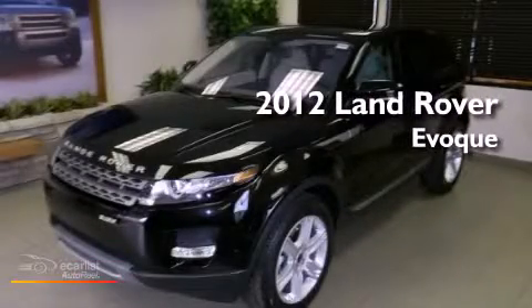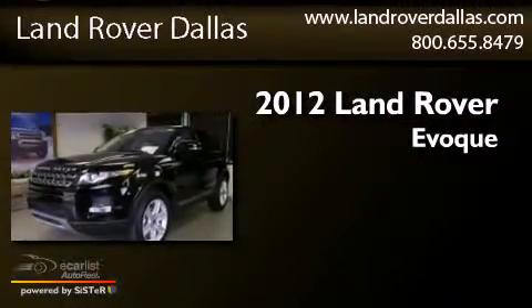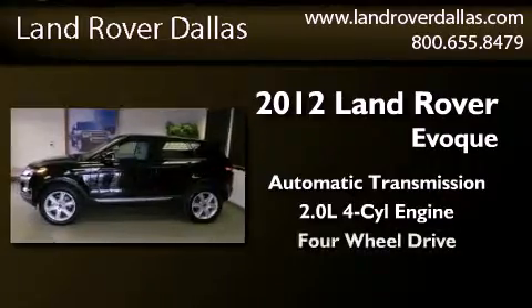This is a brand new 2012 Land Rover Evoque. This crossover has an automatic transmission, an inline four-cylinder engine, and four-wheel drive.